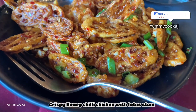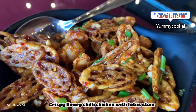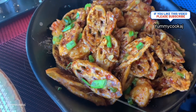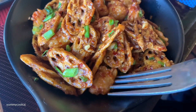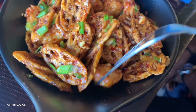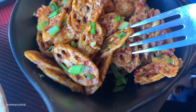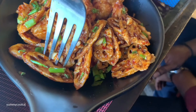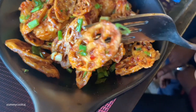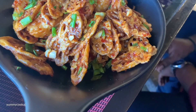The next starter variety is honey chili chicken with crispy lotus stem. The lotus stem is very crispy, served with honey chili sauce, chicken, raspberry onion, garlic, and red chilies. It's a very crispy and different starter variety. You can also try the vegetarian lotus stem with the same honey chili sauce.